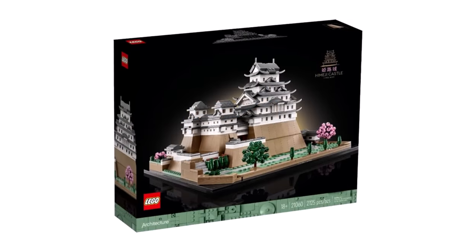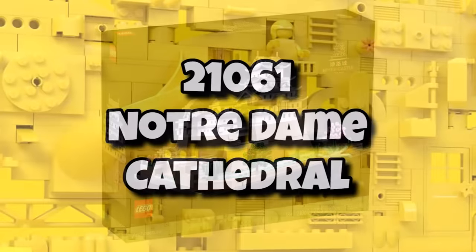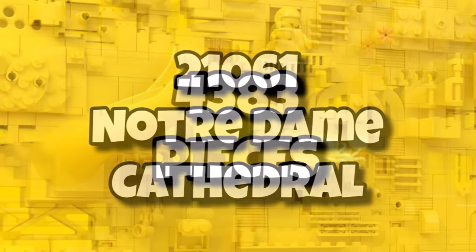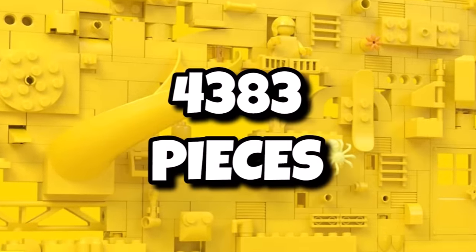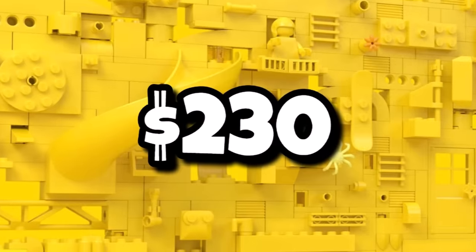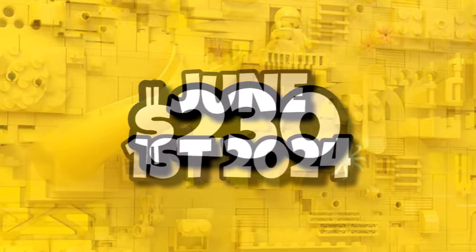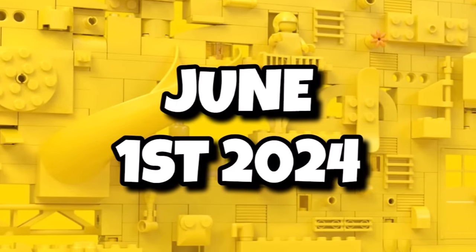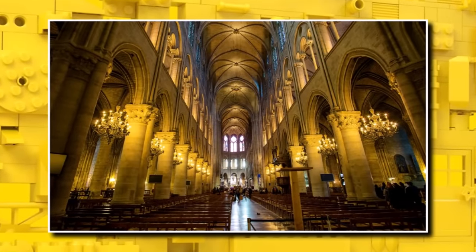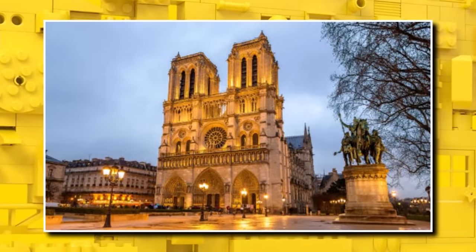We're going to start off with the LEGO Architecture theme, which last year saw Himeji Castle release. This year they're going even bigger and better with 21061, the Notre Dame Cathedral. This will be the biggest LEGO Architecture set of all time, coming in with 4,383 pieces, and that one is going to be coming in at a pretty fair value of $230, releasing on June 1st, 2024. Can't wait to see the cathedral in architecture form, all those tiny details, interior and exterior.